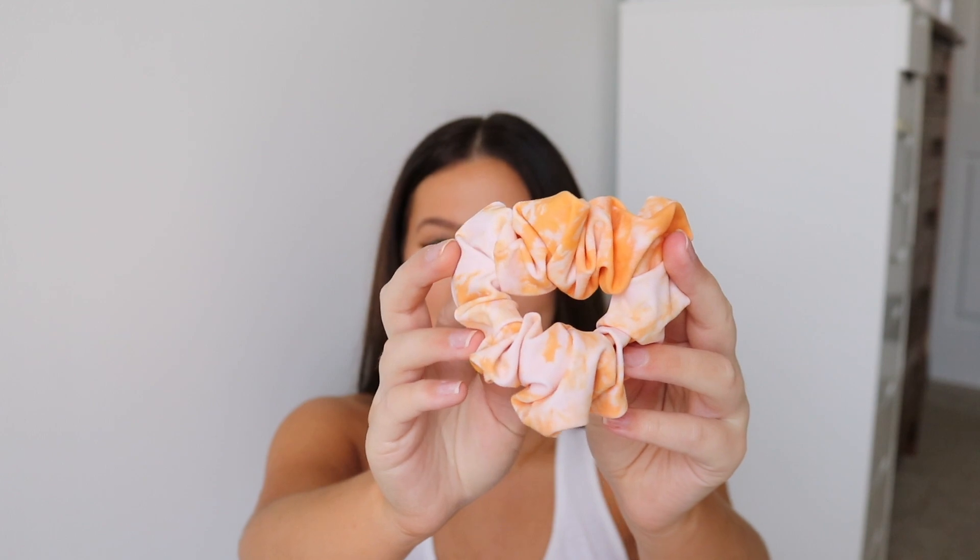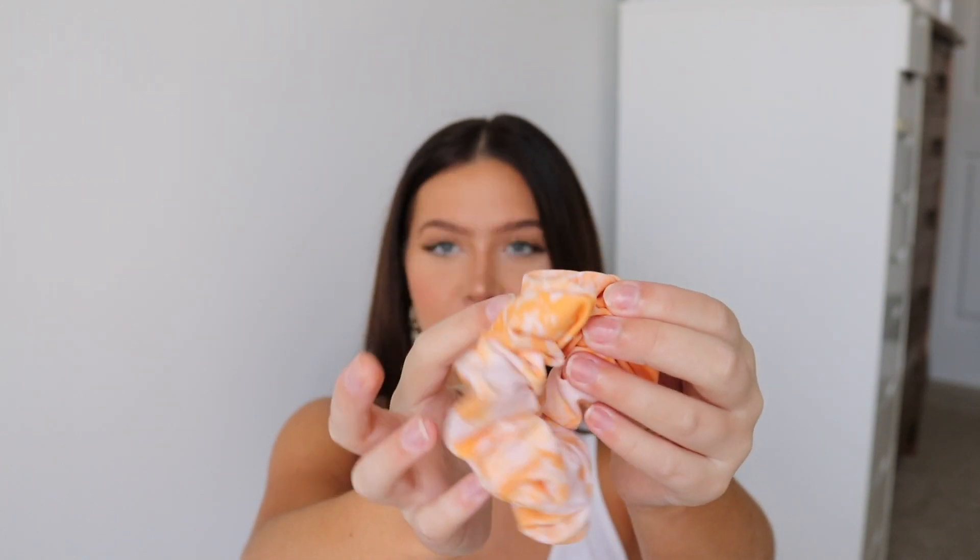They have a lot of different scrunchies, so you can get one to match any outfit. I got the orange creamsicle scrunchie and I think it's so cute — it'll look really put-together if I throw my hair up with it while wearing the bikini and sweats.